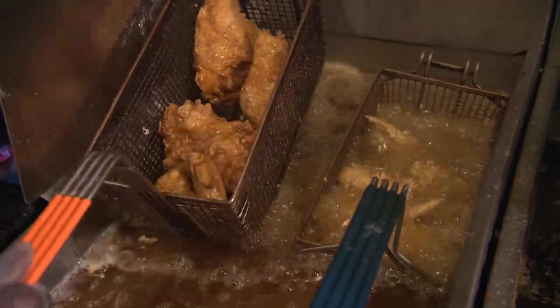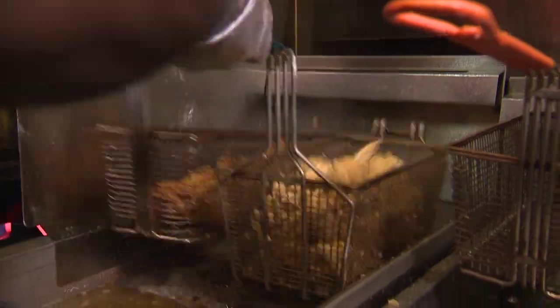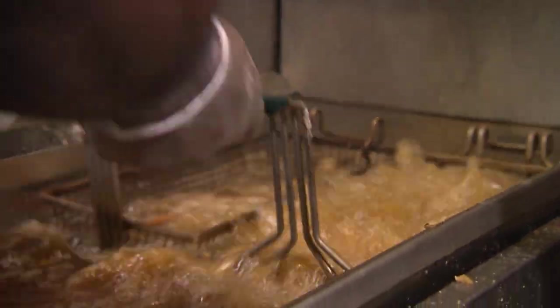I can smell it already, and my taste buds are watering — I can't wait to eat. But I'll cook first. Time to cook. I'm headed to the kitchen to meet Connie's husband Robert, the resident chicken fryer extraordinaire.